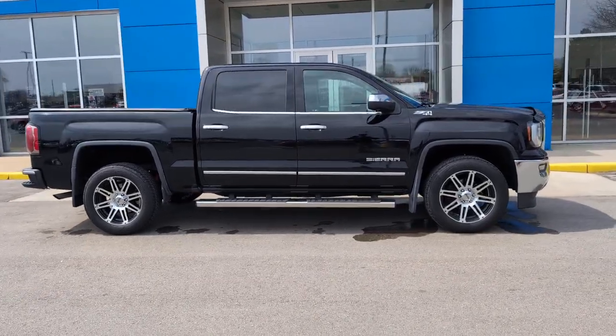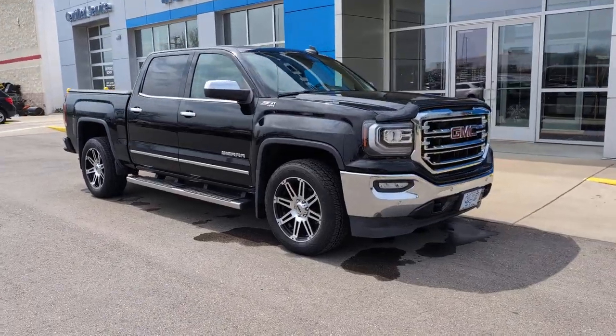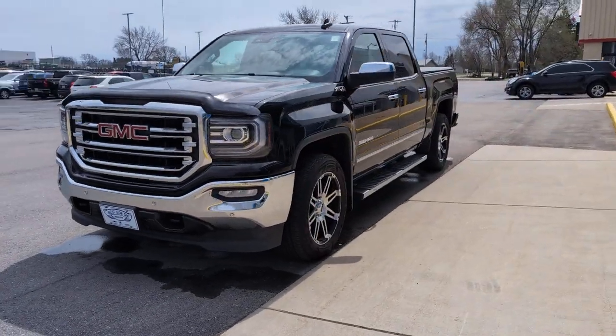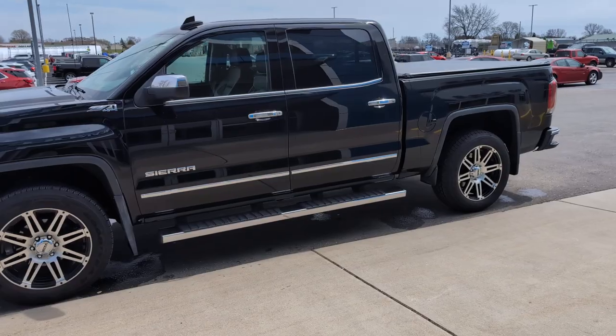Your next car could be the 2016 GMC Sierra. This vehicle is an outstanding buy with fewer than 50,000 miles on the odometer. This strikingly handsome Sierra delivers full-size pickup strength and plenty of modern comfort and convenience.